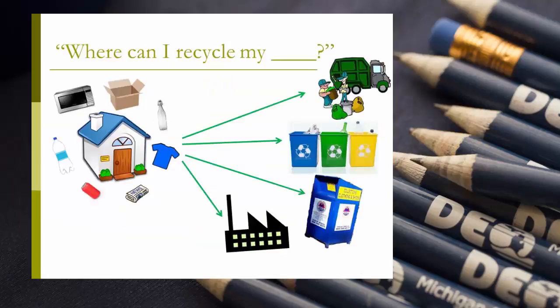RecycleSearch is a directory that connects residents who are looking to recycle a variety of household-generated recyclable materials with recycling locations that offer those services. Recyclers can input their information into the directory and residents are able to access that information to find recycling near them.